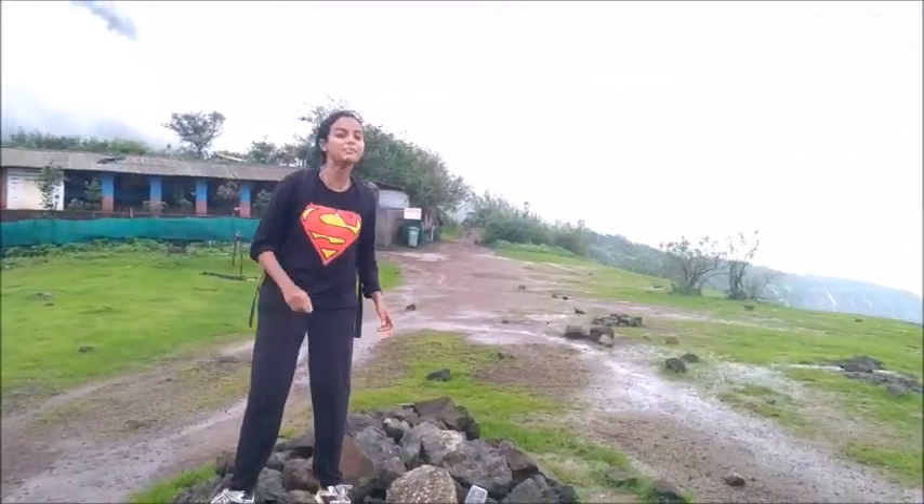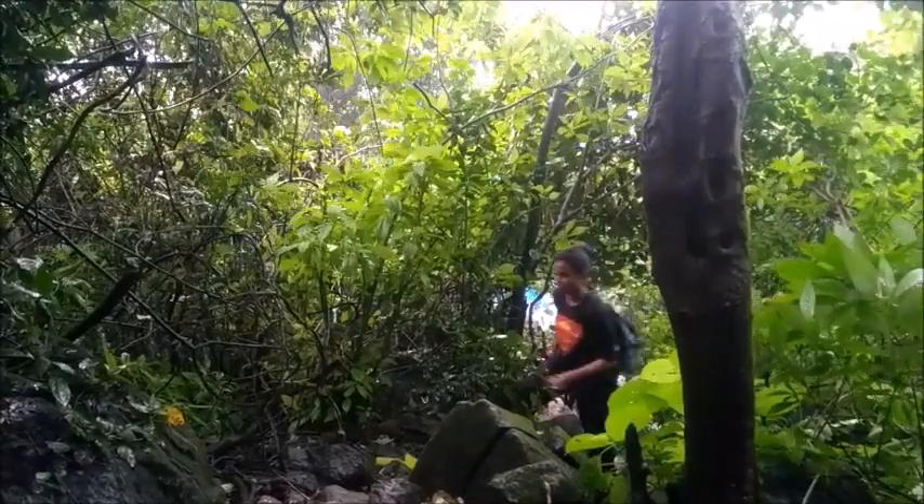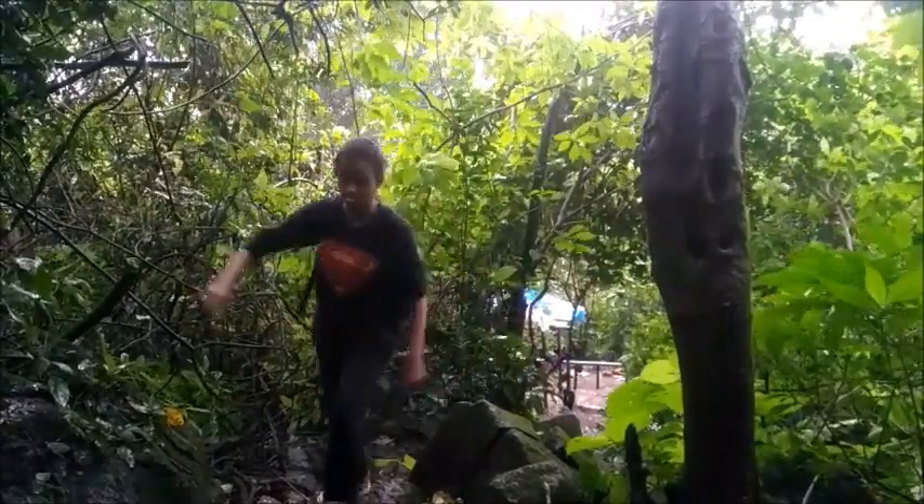Once you reach Prabalmachi, you will be able to see this house where you will get all facilities for food and accommodation. We have completed half of the trek, and now we can trek to both Kalawantin and Prabalgarh from here.